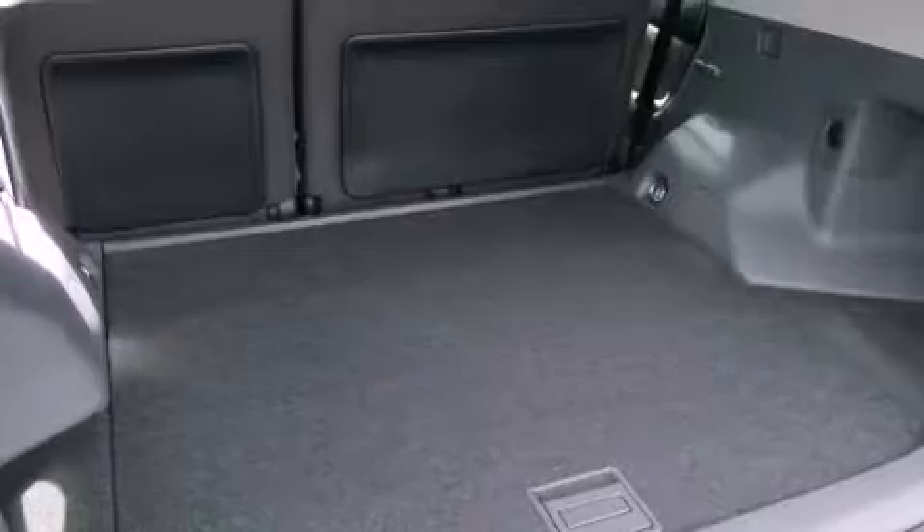Side curtain airbags, rear seat child-proof door locks, a keyless entry system, and an anti-theft protection system.